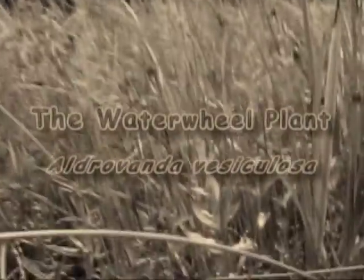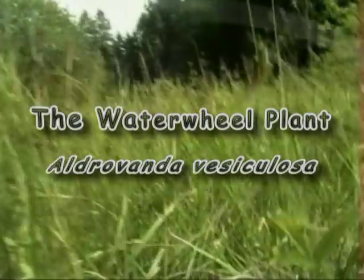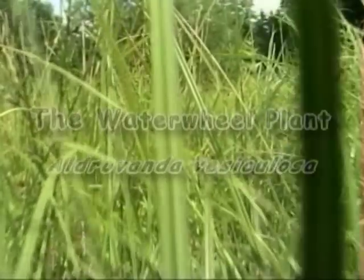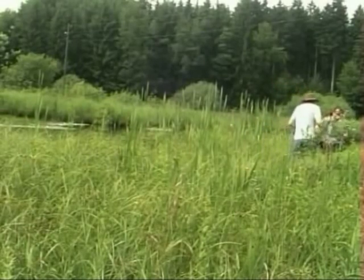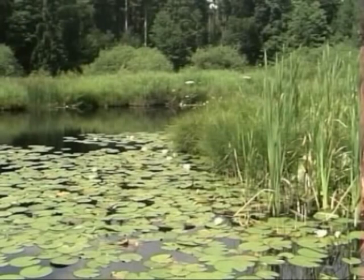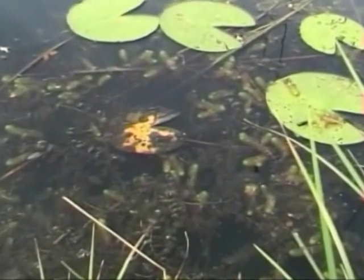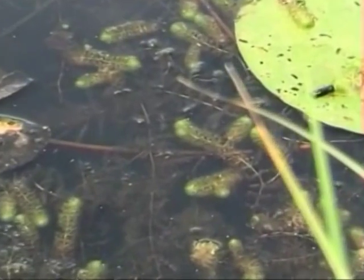We are crossing a flowering meadow in the Swiss interior to film an exceptionally growing site. Here, Rudi Fürst discovered a small lake with a population of the waterwheel plant Aldrovanda vesiculosa. This rootless and free-floating carnivore is a member of the sundew family and, just like the Venus flytrap, it develops rapid-closing snap-traps. Imgad and myself are enthusiastic because we find the unusual plants for the first time in their natural environment.